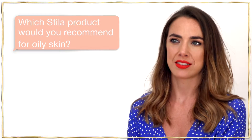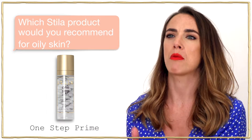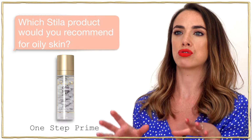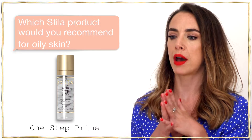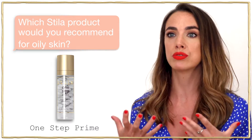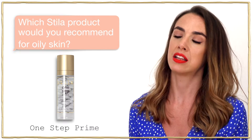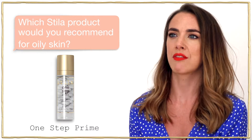A product I would recommend for oily skin is our One Step Prime. It's a really gorgeous primer — if you've got oily skin you need to make sure you start with a really good base. The One Step Prime is all about improving texture in the skin, taking away any excess oils without dehydrating the skin. It's really lightweight and gorgeous and just makes your skin feel super fresh.